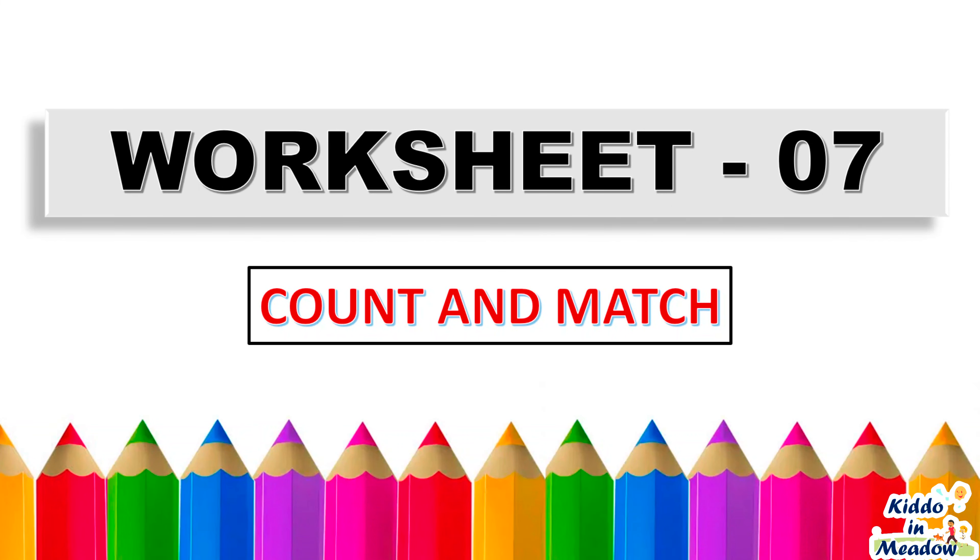Hello kids! In today's video, let's count and match.